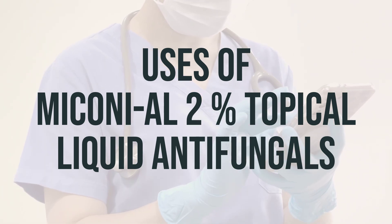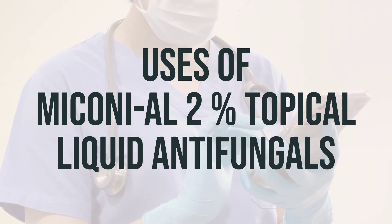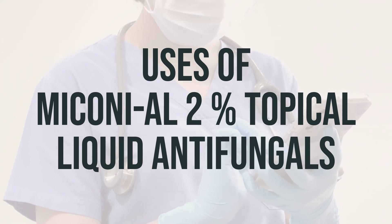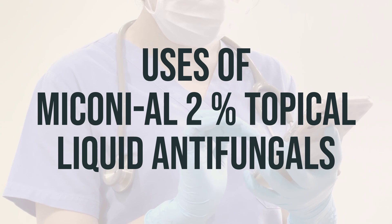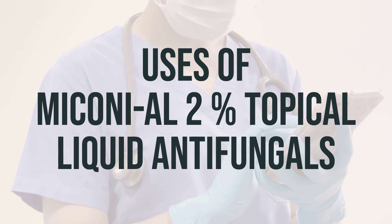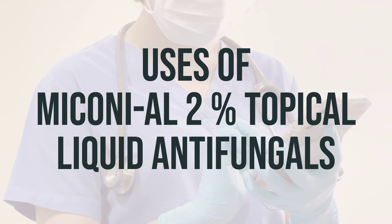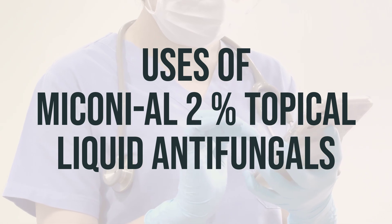Miconazole works by stopping the growth of fungus. It is important to use this medication as directed by your doctor and to continue using it for the full prescribed length of time, even if your symptoms improve. The usual recommended dosage is to apply a thin layer of the liquid to the affected area once or twice a day. It is best to apply it at the same time each day to help you remember.